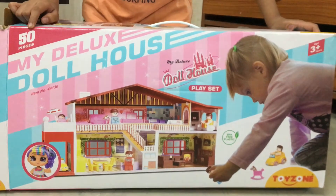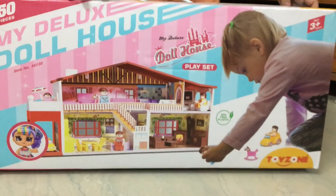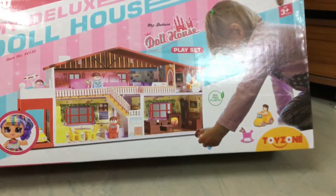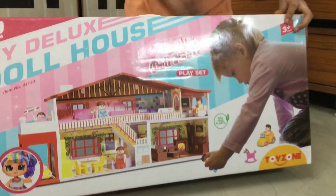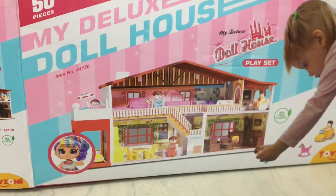Hello buddies, welcome back to my channel. This is Maisha and this is my new doll house. Enjoy this video. Please like, share and subscribe.